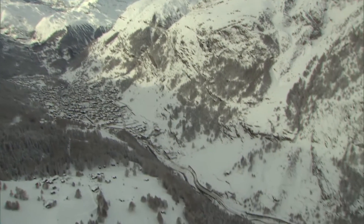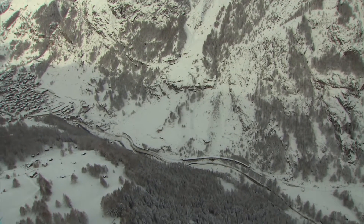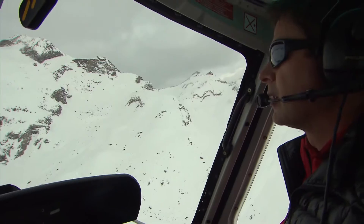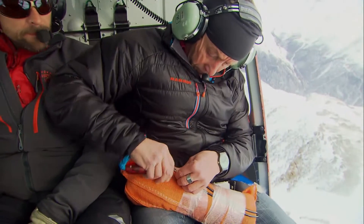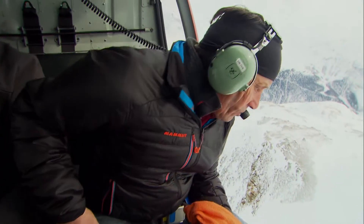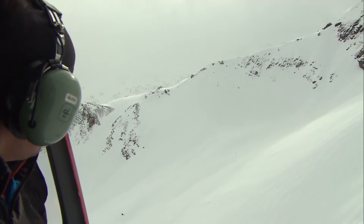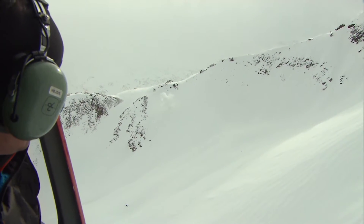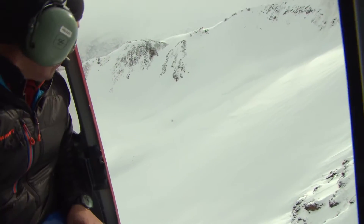The access road to Zermatt is flanked by steep mountain slopes and in the direct path of potential avalanches. When there's a high risk, explosives experts go up in helicopters and throw charges at the unstable snow layers to set off avalanches. That's routine work for Stefan Anthematen — he does this about 300 times every year.